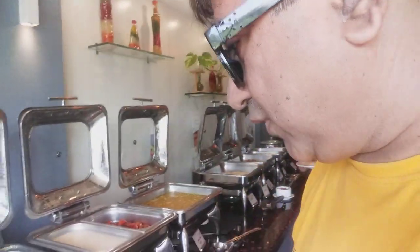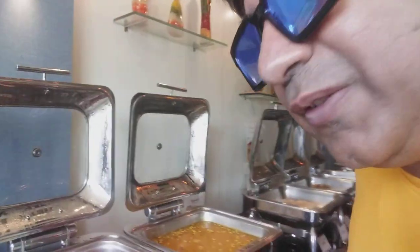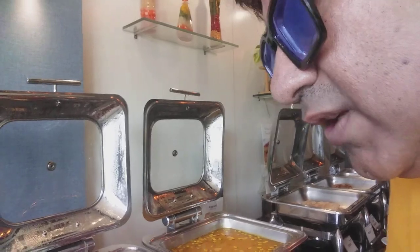Very good morning. I am just in front of the breakfast booth over here. It starts off from here. You can see there are vegetables, stewed, and after that there is this sauté potato.